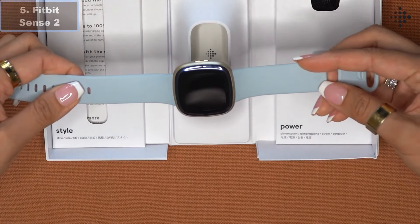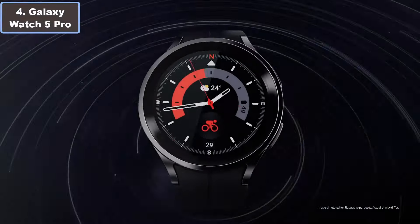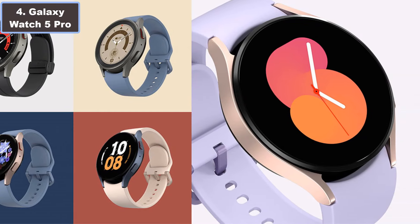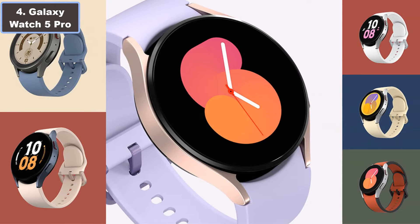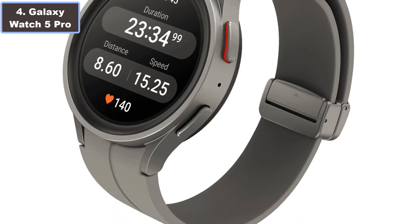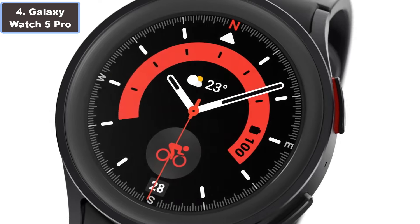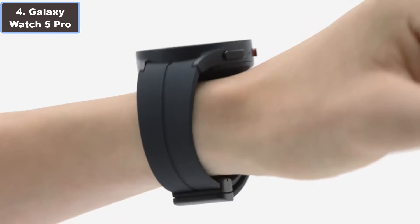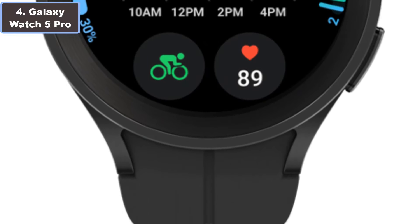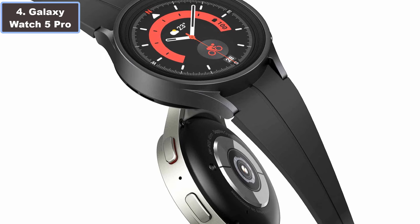Number four: the Samsung Galaxy Watch 5 Pro — a cutting-edge wearable designed to elevate your health, fitness, and outdoor adventures. Priced at $349, this LTE-enabled smartwatch boasts a sleek black titanium frame and a 45-millimeter screen protected by ultra-durable sapphire crystal glass.